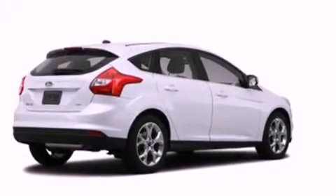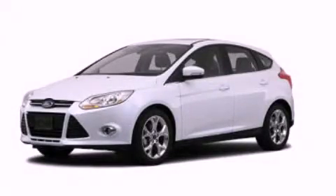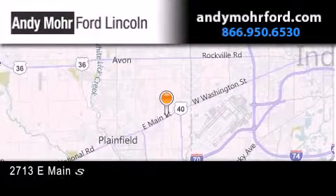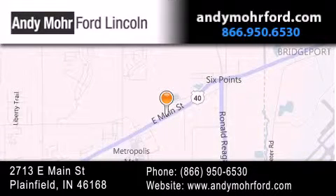We hope you found this video informative. Please contact us today. Andy Moore Ford Lincoln is the place to find new Ford and Lincoln cars and trucks and pre-owned vehicles in Indianapolis. You can search our new and pre-owned inventory online, get new car pricing, and receive free no-obligation price quotes. Stop by and visit us today at 2713 East Main Street in Plainfield, or see us online at andymooreford.com.